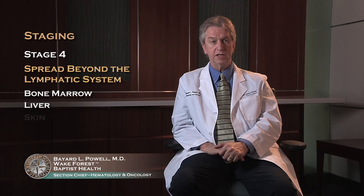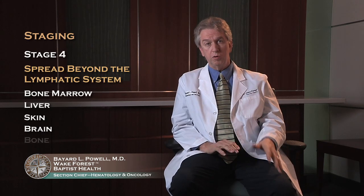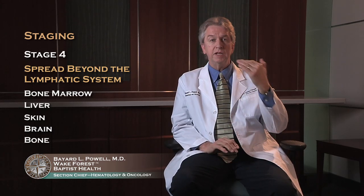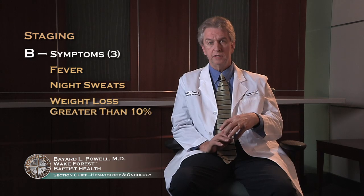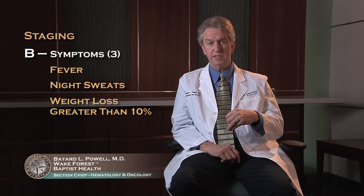Other areas may be involved, such as skin, brain, bones, and many other tissues, but the most common by far are the liver and the bone marrow. Within each of the four staging levels, there's an A and a B. A means you're asymptomatic — you have no symptoms from your lymphoma. B means you have B symptoms, and there are three of those: fever, night sweats, or weight loss greater than 10%. B symptoms generally indicate either more aggressive or more widespread disease, and those will have an impact on your treatment as well as your prognosis.